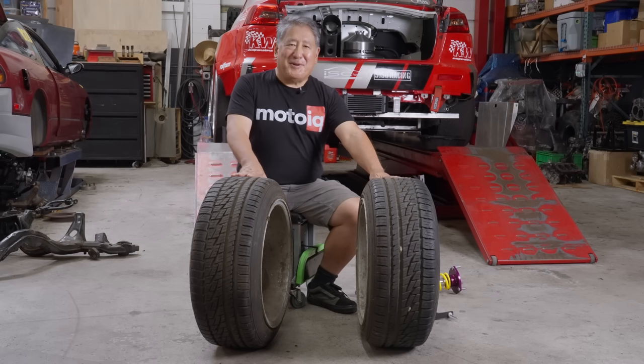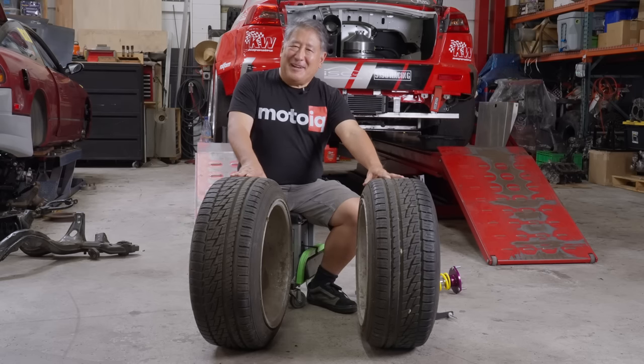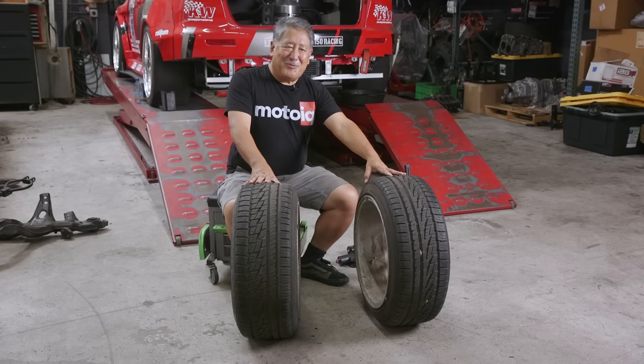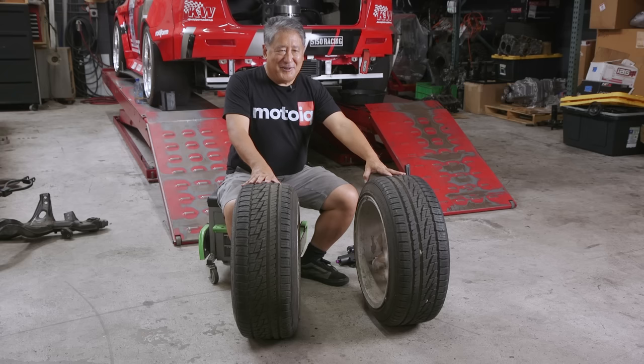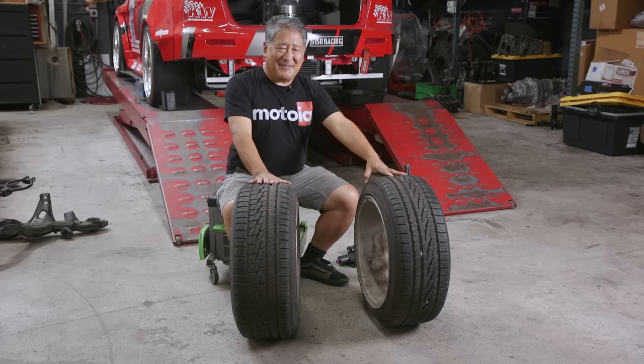Today we're going to talk about how to go a lot faster without spending any money. We're going to talk about performance alignment — alignment purely for grip and speed around the course. If you align your car like this and drive every day, you're going to wear your tires out really quick and might have some funny driving characteristics like pull. But if you want to go fast, go fast for free, let's talk about some stuff.